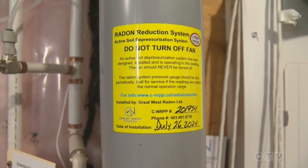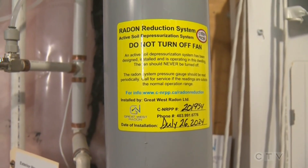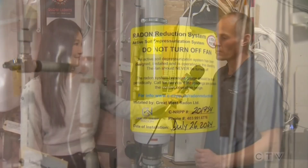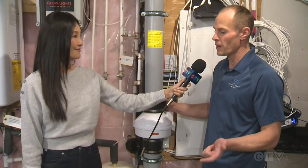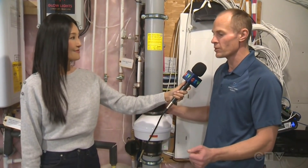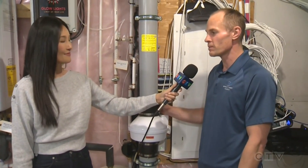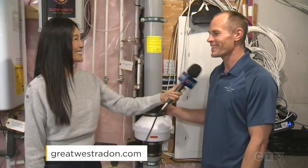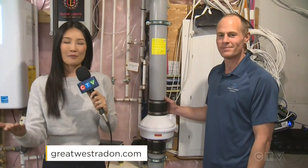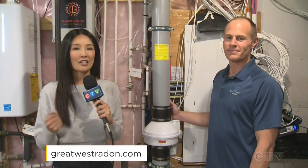That's also why it's so important to test every two years. Anytime you increase efficiency in the house — whether that's a new furnace, new ventilation, sealing up with windows, or just increased efficiency — that all traps the gas in. So it is critical to continue to test. For more information on radon gas, to purchase radon gas detectors, or to learn more about radon mitigation, visit greatwestradon.com.